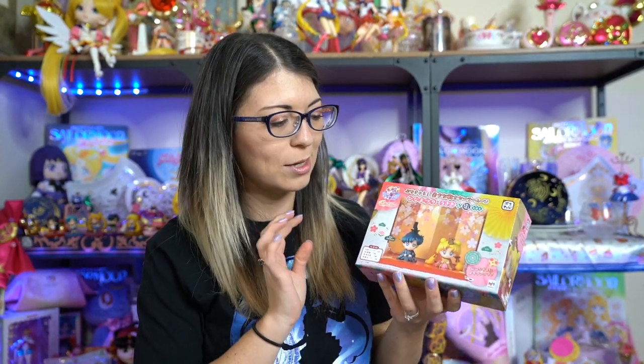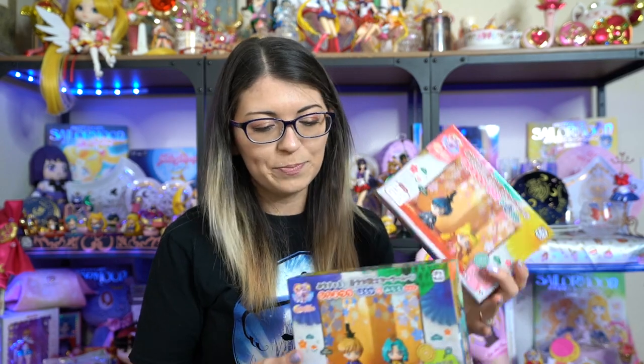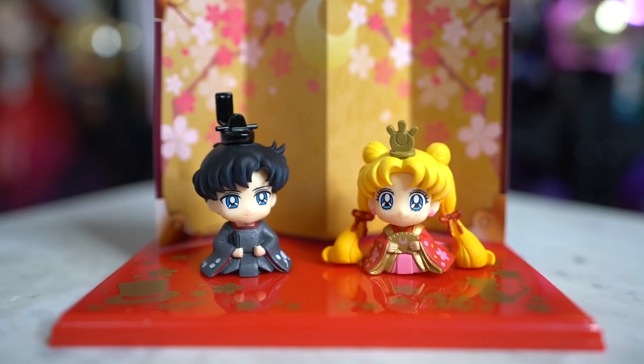I have everything out of that huge box of swag. I will go ahead and start at the top of this mountain of mess with these two adorable Petit Charas. These are limited edition that just came out in the springtime - these are the Petit Chara Pretty Guardian Sailor Moon Hina Matsuri Usagi and Mamoru version. There's also the Haruka and Michiru versions, so I got both of them because I just could not choose. I'll go ahead and open these and see what they look like.